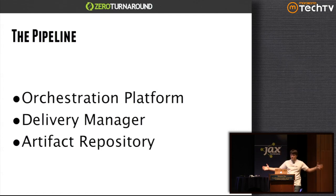The pipeline — the thing that actually delivers patches to production — breaks down into three main components that manage the pipeline, plus a few components like testing, monitoring, and configuration management that are outside the scope of this talk. The orchestration platform manages the logic of the pipeline: when something moves, what happens in each step. The delivery manager manages your servers, applications, and environment. The artifact repository is where you store and promote builds as they go through the pipeline.